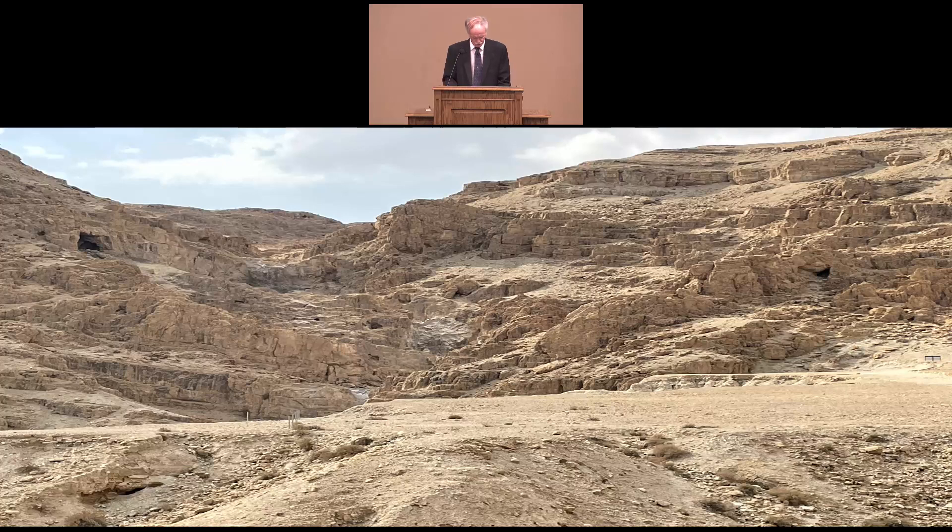We also went to Qumran, which is where the Dead Sea Scrolls were discovered back in 1947 in some of the surrounding caves. You may be able to see a few of the cave openings from this photo. Although Qumran is not mentioned in Scripture, it's still very important in verifying the accuracy of Old Testament Scripture.